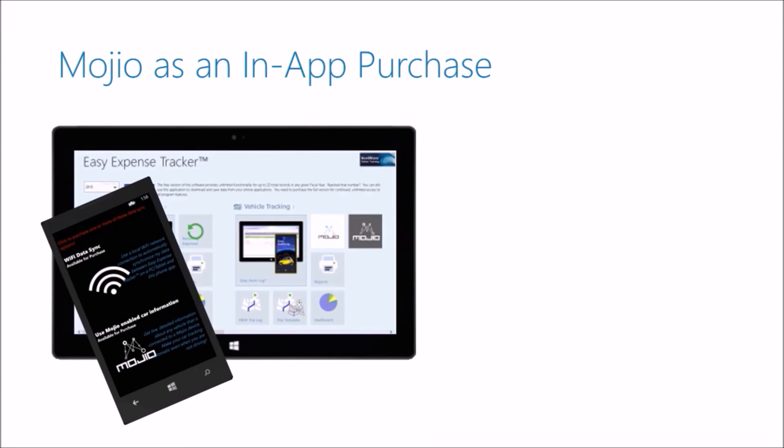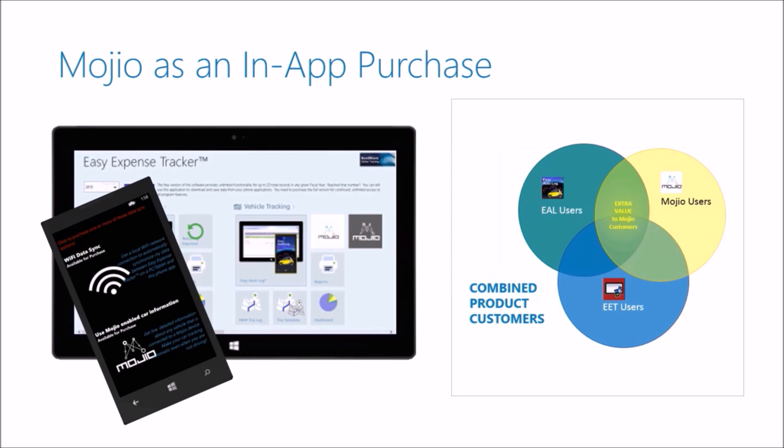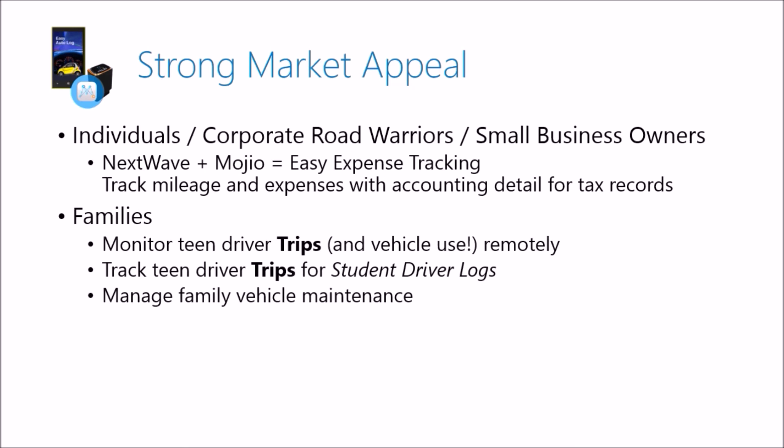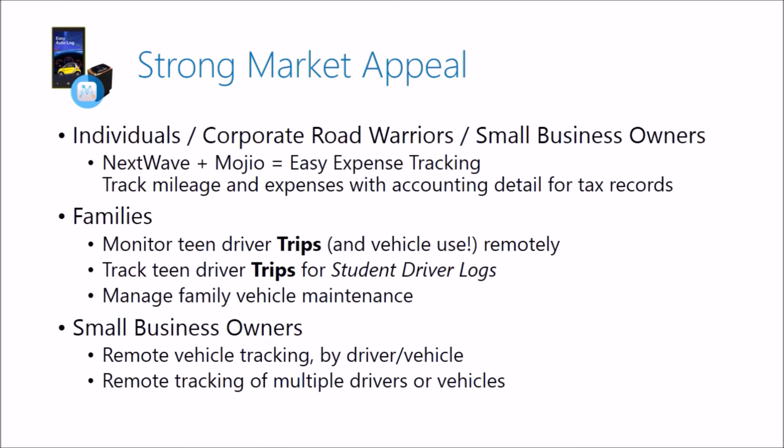Next Wave customers see Mojio featured prominently in both apps, providing exposure in Windows 8 and Windows Phone 8 environments. Why do we think a whole lot of people will download Mojio-enabled Next Wave apps? Because our potential users are many and diverse. The apps solve real, common problems. They're easy to use. Functionality is robust but very flexible, and can be tailored to meet individual needs.